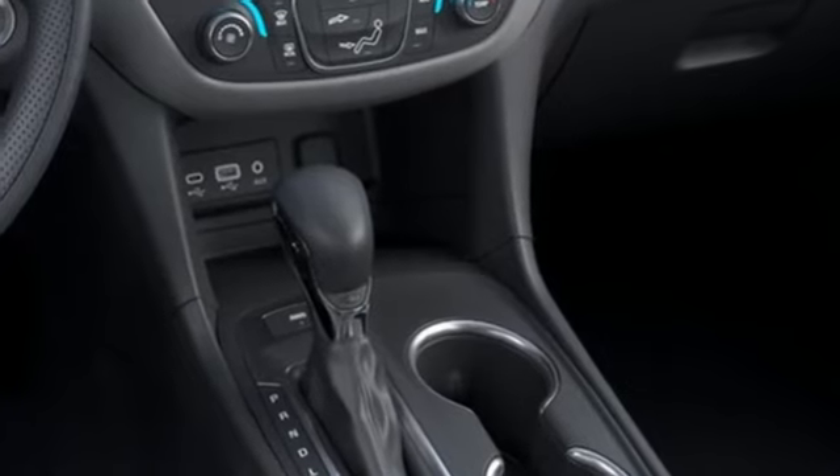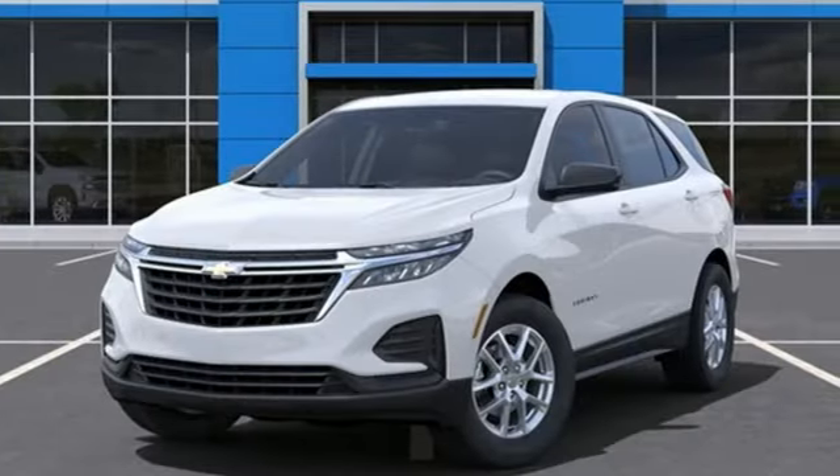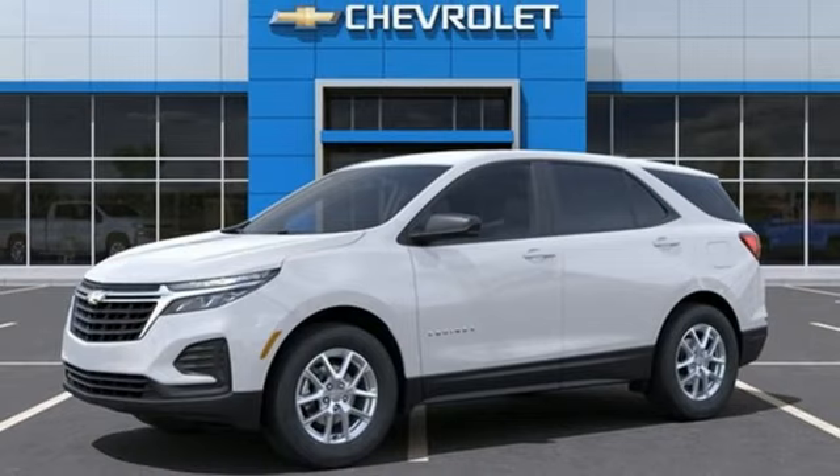There's more than a century of ingenuity and significance in every Chevy. They say a journey of a thousand miles begins with one step. Well, in this case, it begins with a test drive. Start your next adventure today.